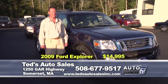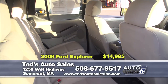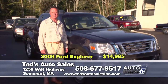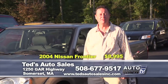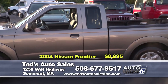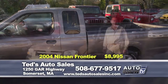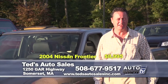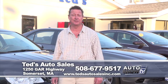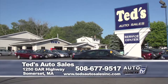Next, a 2009 Ford Explorer Sport Track XLT — pickup truck functionality with five-passenger seating, four-wheel drive, fog lights, moonroof, and sidesteps, specially priced at only $14,995, fully serviced. Also, a 2004 Nissan Frontier, one owner, clean Carfax, automatic with air conditioning, alloy wheels, and a bed liner — a great-selling little truck at a special show price. For questions on any of these vehicles, contact Mark at 508-677-9517 or visit tedsautosales.com.